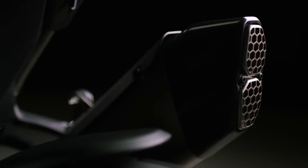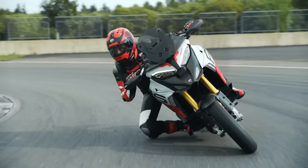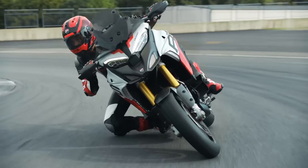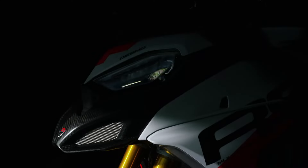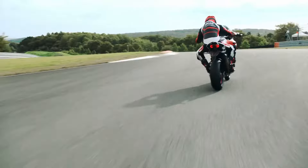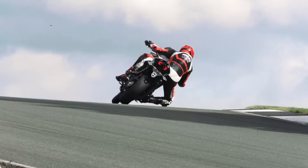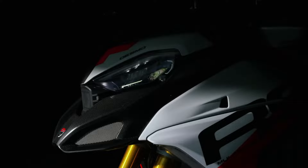Power: 170 horsepower (125 kW) at 10,500 RPM. Torque: 125 Newton meters (92 lb-ft) at 8,750 RPM. Gearbox: 6-speed. Weight: 240 kg. Tank Capacity: 22 liters. MSRP Price: $24,095.